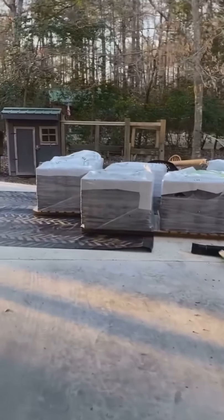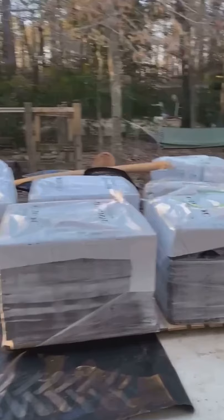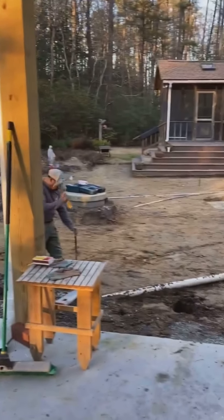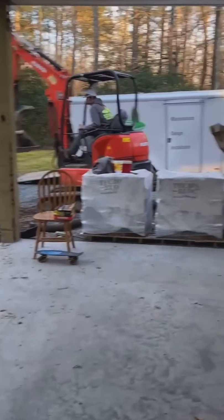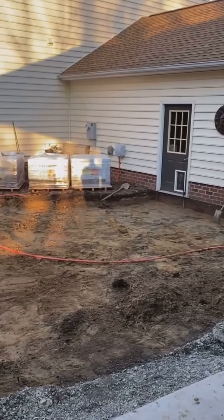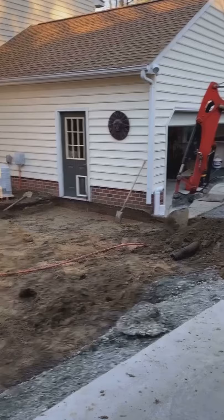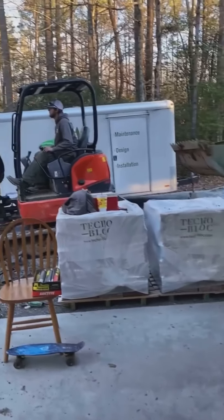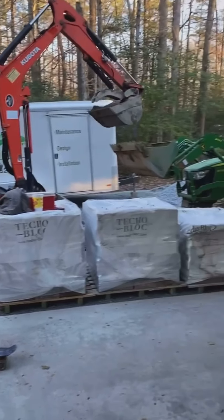As you can see, we're getting our product here — Techoblock products. And the excavated base here that you see, that's where the patio is going. Right now Bryson is finishing up getting the remainder of the dirt out of the patio area, and we're working together to get that relocated.